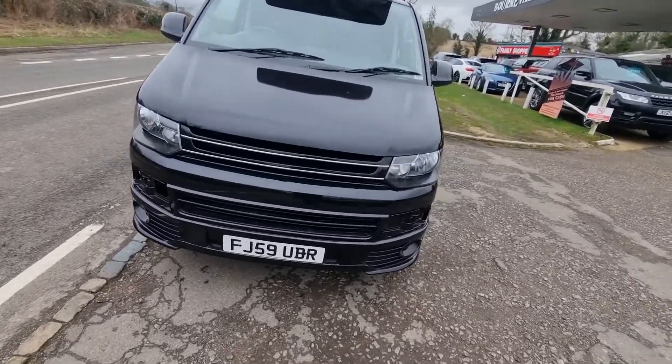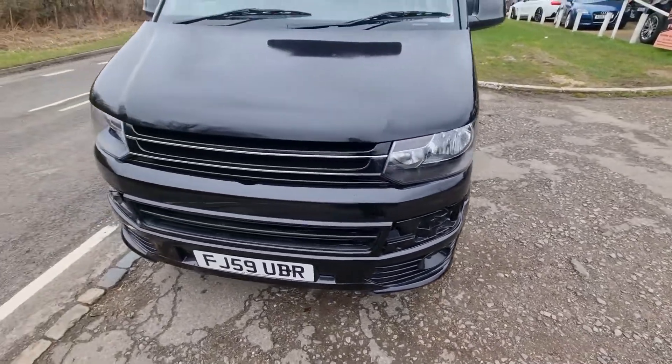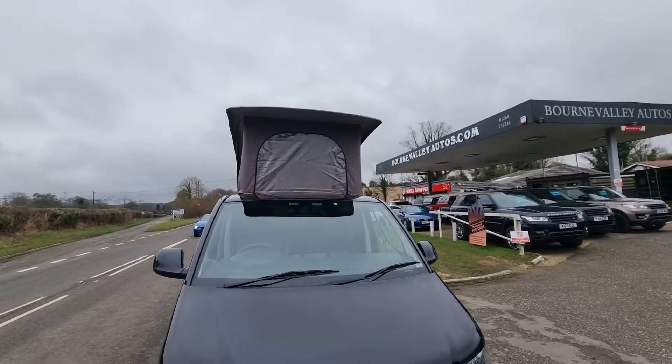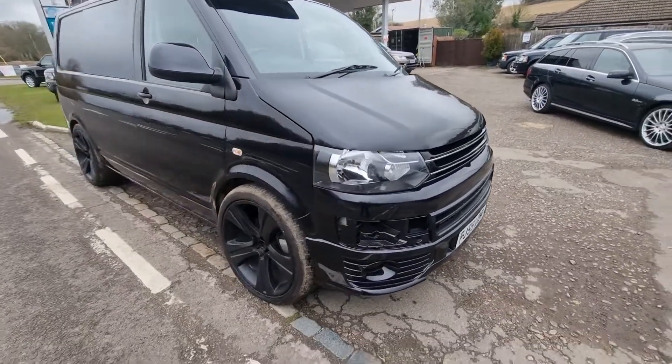It's got a 2016 front end put on it, as you can see. A couple of little things missing there but they are in the boot of the car. It's got one of them flip-top roofs on it with the bedding in it — they're about three grand on their own. Some chunky wheels on it as well.